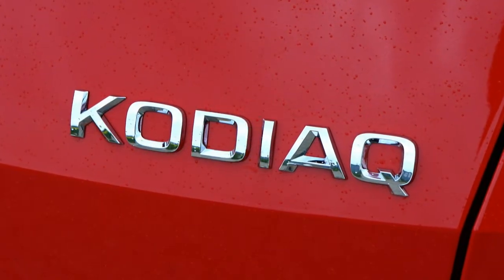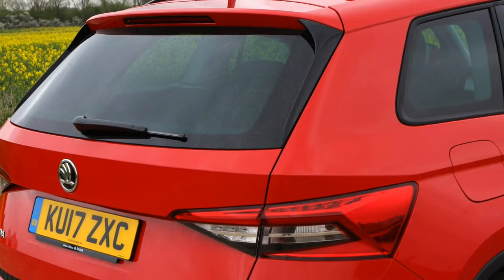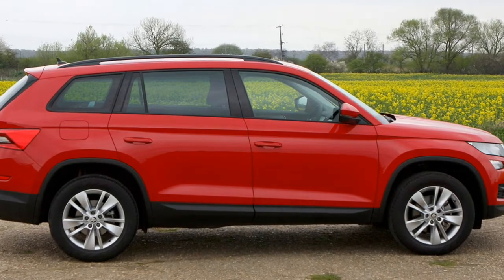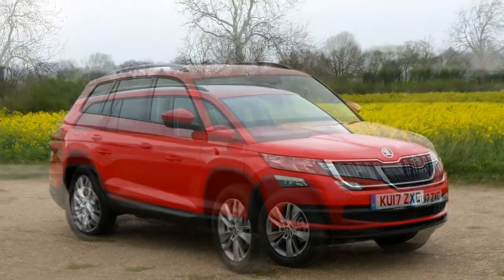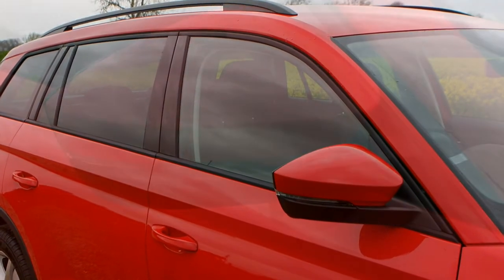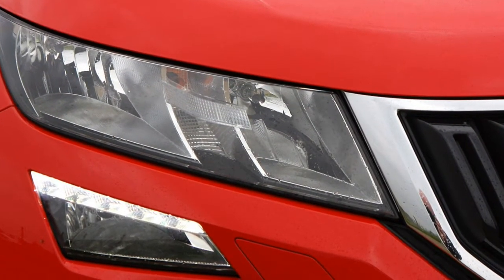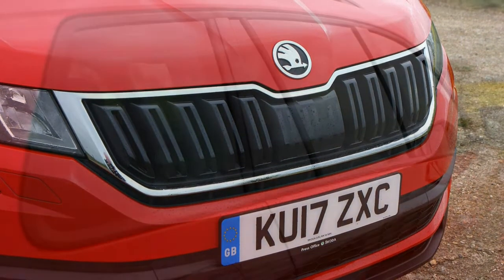Two-wheel drive and four-wheel drive models are available at launch. The Kodiaq range consists of three petrol and three diesel options. Petrol power comes in the form of 125 horsepower and 150 horsepower 1.4-litre motors, plus an automatic-only 180 horsepower 2.0-litre model. The least powerful petrol version features front-wheel drive, while four-wheel drive is standard on the 2.0-litre. Diesel choices consist of 115 horsepower, 150 horsepower and 190 horsepower 2.0-litre units.